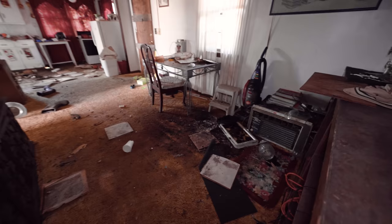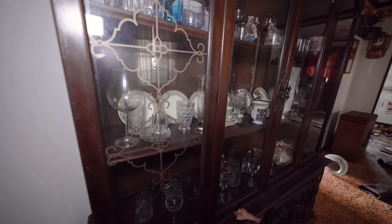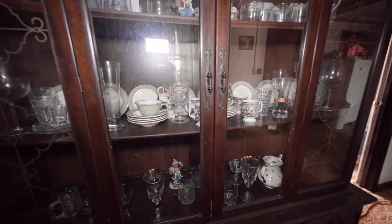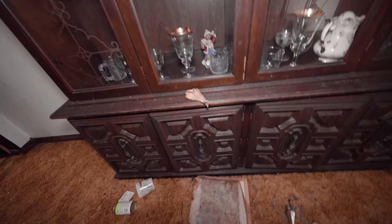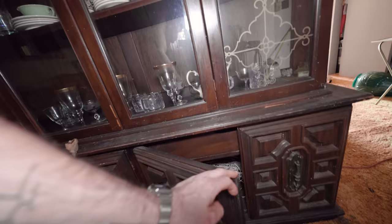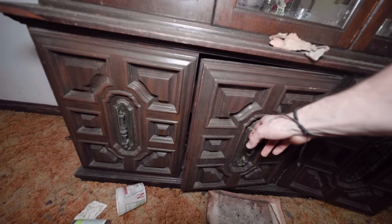This looks like a dining room. I just got hit with a very strong scent of mold and I didn't bring my mask. Oh my God, look at this — it's a china cabinet completely full. It hasn't even been touched. This is very rare to come into an abandoned house and see things like this. Usually this is the first to go — things like china, plates, any glassware, any cookware. This is absolutely incredible.